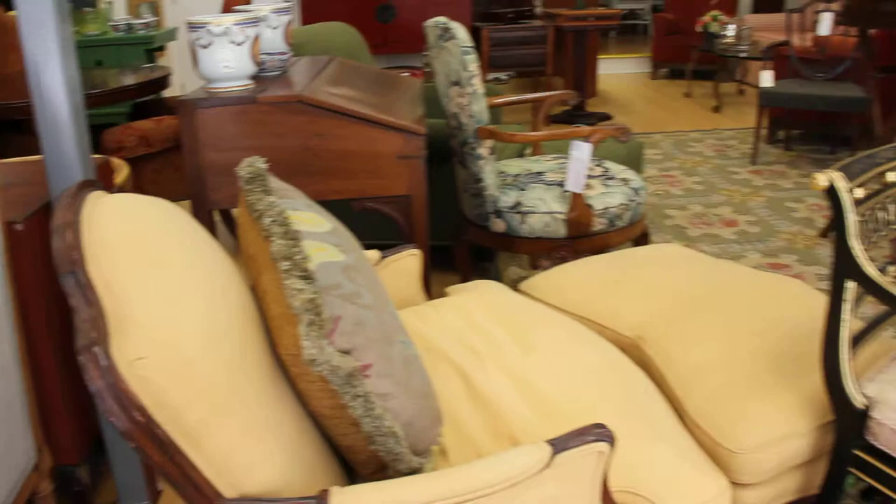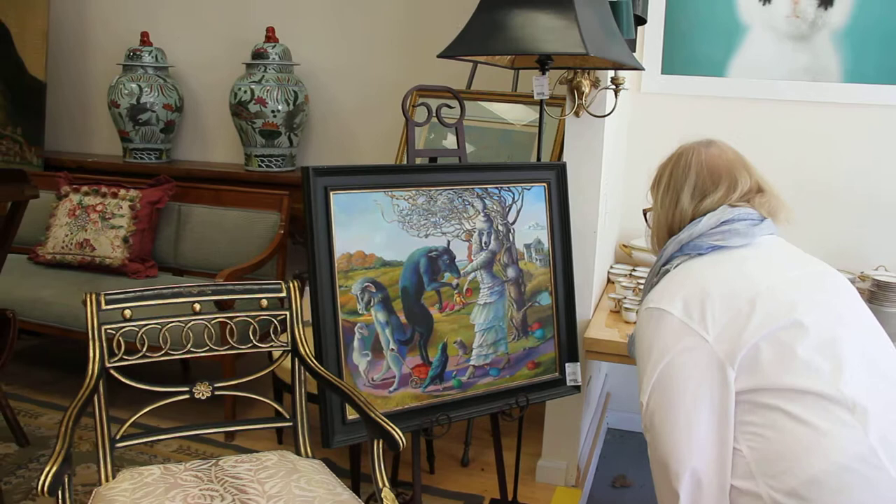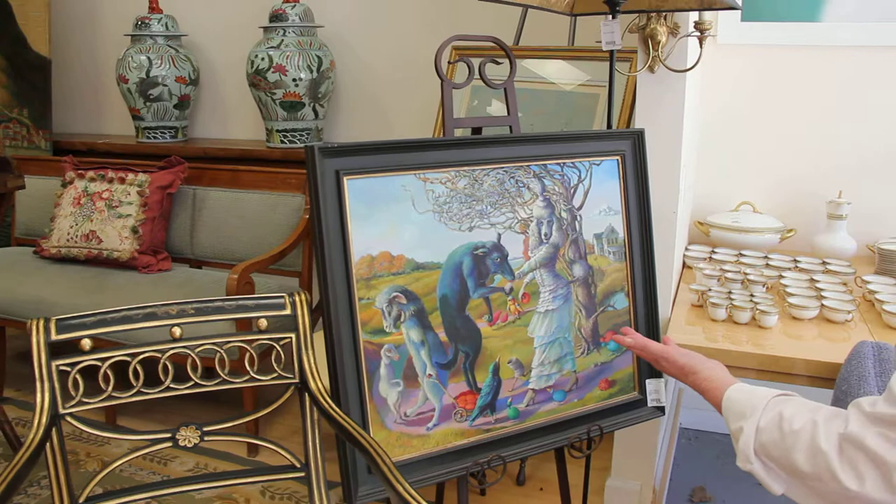Moving over to the art we carry, here is a very well-known artist from Manhattan: Jo Ellen Trilling, oil on canvas. The piece is titled 'Lulu and Bob the Goat.' The average retail price on these is $10,000. Ours is $3,000 — a magnificent oil.